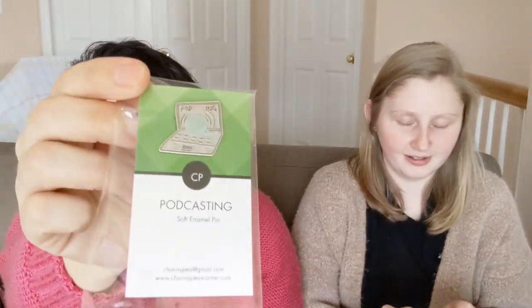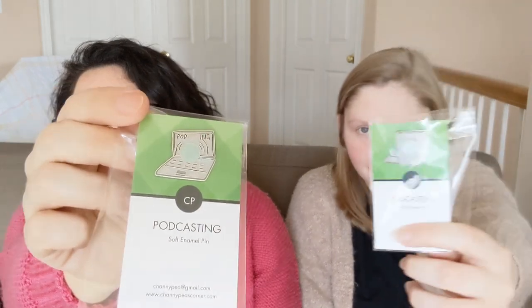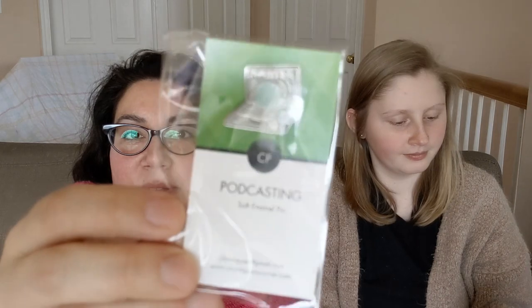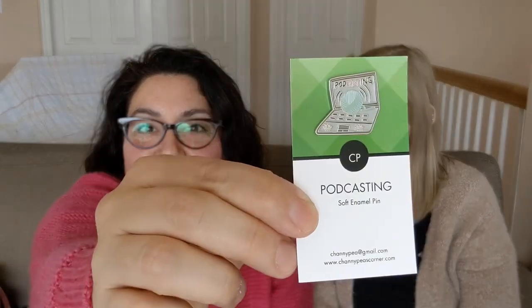My next purchase — I bought one for each of us. It is an enamel pin that says 'podcasting' with a yarn ball. When I saw that, I knew I needed to buy one for myself and for Daphne. It's from channypeascorner.com — the information will be below.